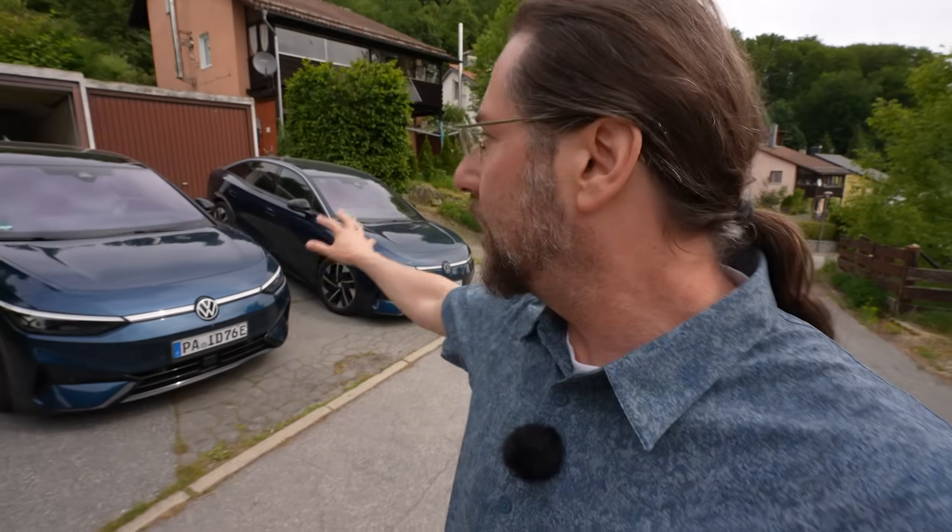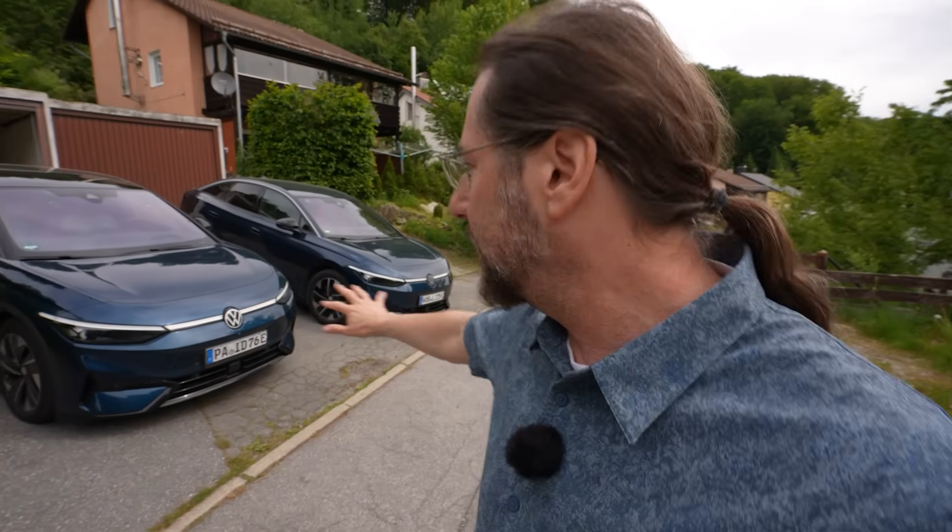I did this test before between a Pro and a Pro S, but the Pro S was a Tourer and it had 20-inch wheels where my ID7 has 19-inch wheels. But today they have the same tires — it's the limousine, even the same color, same tires. A lot, a lot of similarities.